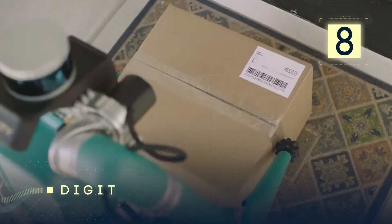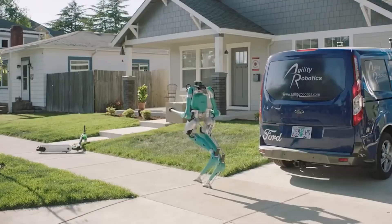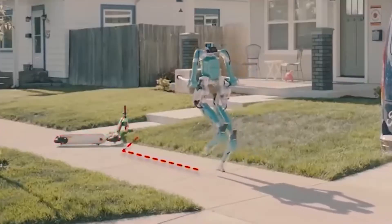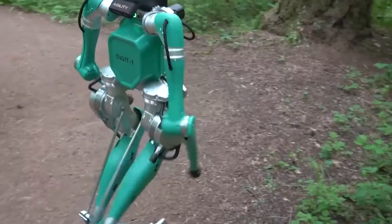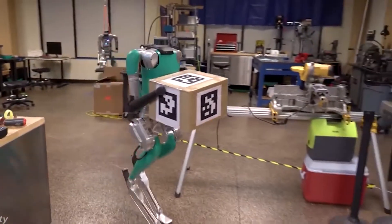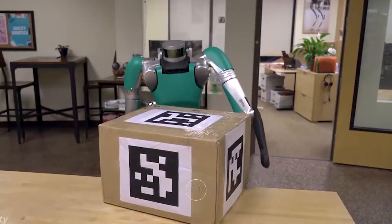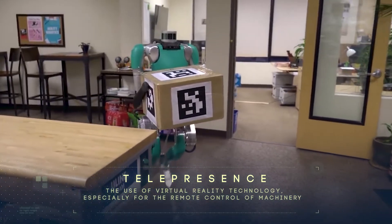Number 8: Digit. Digit might be the size of a 10-year-old child, but there's more to this miniature robot than meets the eye. Because of his diminutive size, he can easily navigate different environments thanks to high-tech sensors that help him map out where he's going. His arms are also quite powerful for his size, capable of lifting packages up to 40 pounds. According to the engineers at Agility Robotics, Digit was designed for industrial applications such as lifting light loads in warehouses, telepresence, and performing industrial inspections. While his navigation is mostly remote controlled, Digit can also perform other operations on his own.